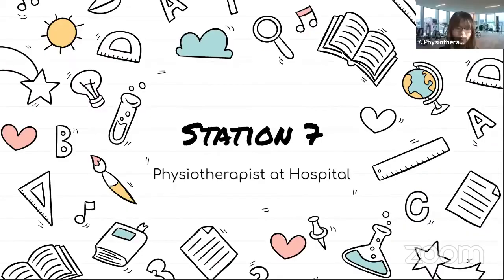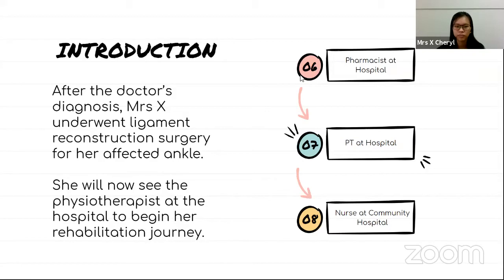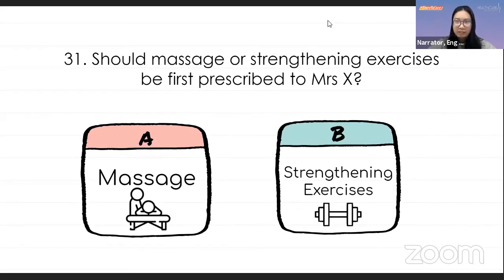Thanks to the pharmacist, Mrs. X now understands the medications she has to continue taking following her discharge. Her doubts were clarified and she is confident in managing her own medication taking. After the doctor's diagnosis, Mrs. X underwent ligament reconstruction surgery for her affected ankle. She will now see the physiotherapist at the hospital to begin her rehabilitation journey. The physiotherapist greets Mrs. X and asks what she can do for her. Mrs. X hopes to have her ankle pain lessened and to be able to walk independently as soon as possible.